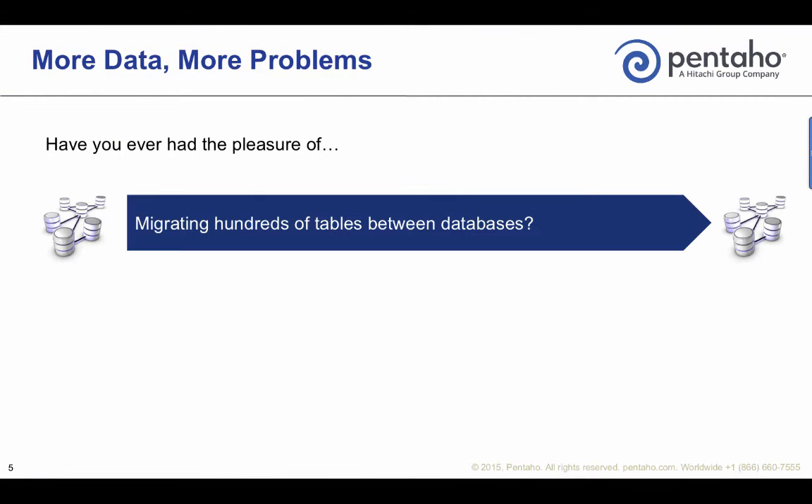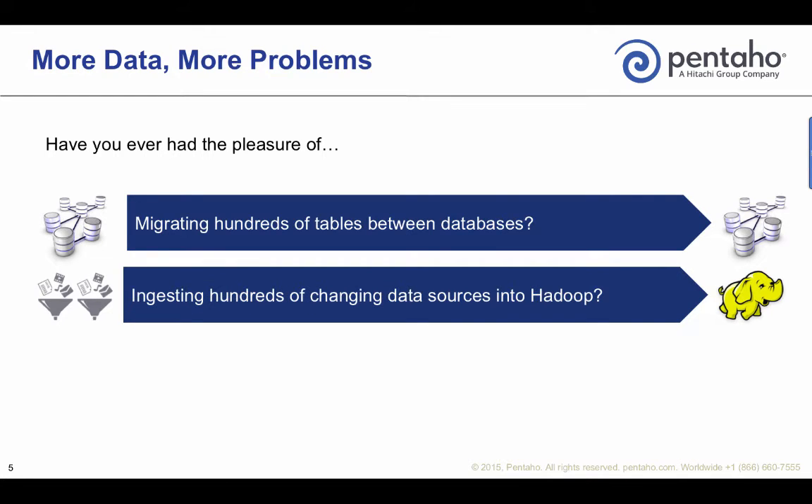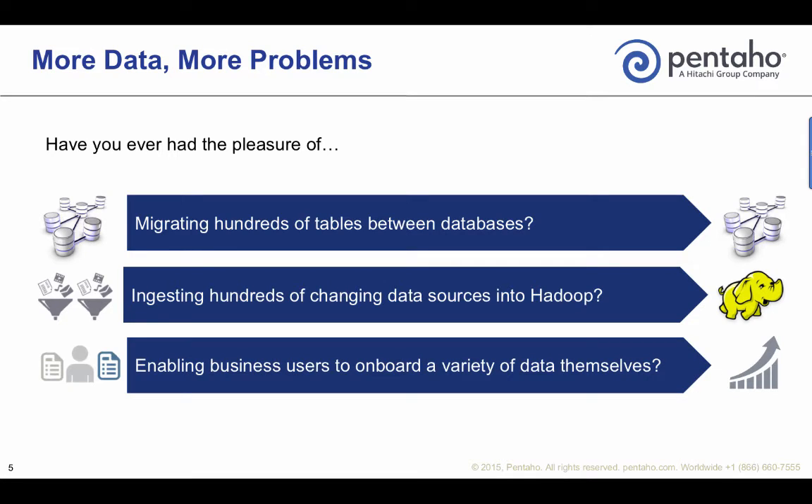Have you ever had the pleasure of migrating hundreds of tables between databases, ingesting hundreds or thousands of changing data sources into Hadoop, or the challenge of trying to empower a business user to be able to onboard data by themselves? This is why Pentaho is introducing metadata injection.